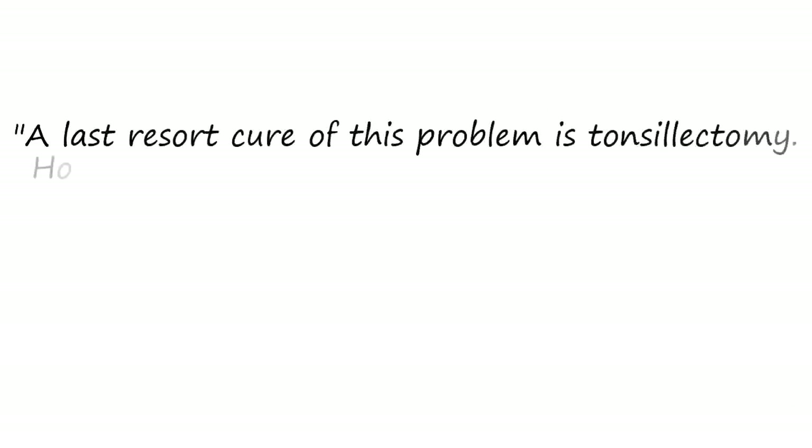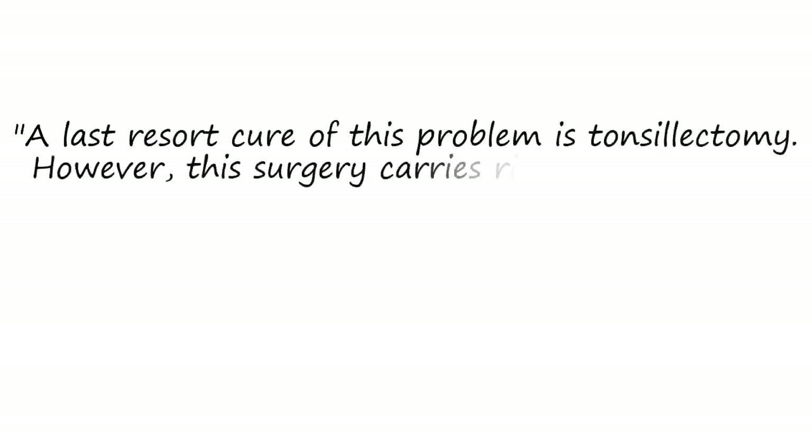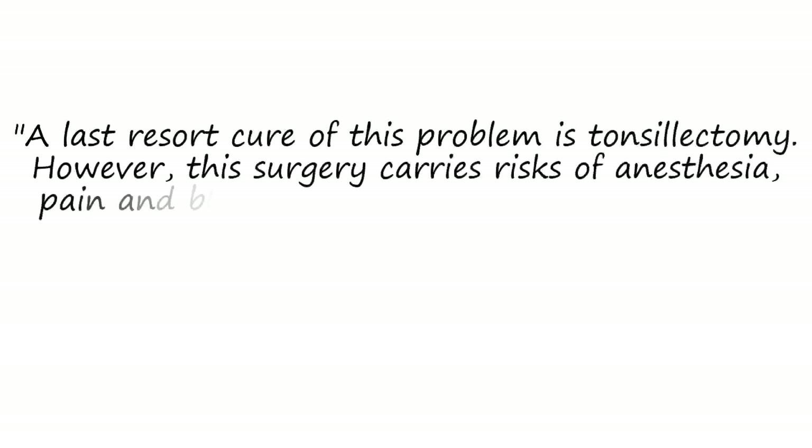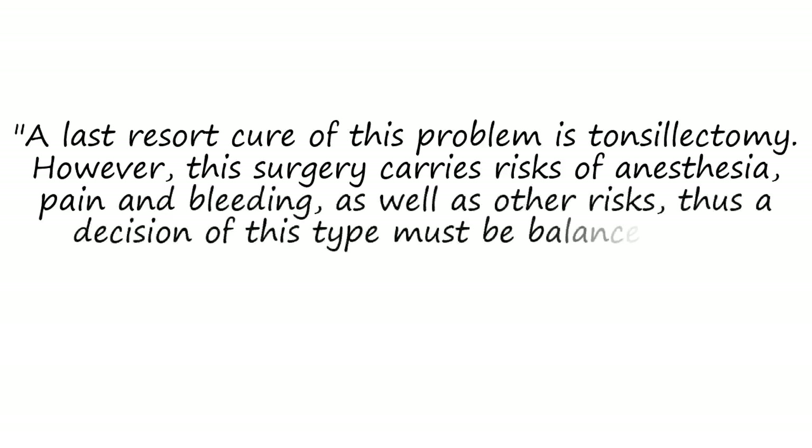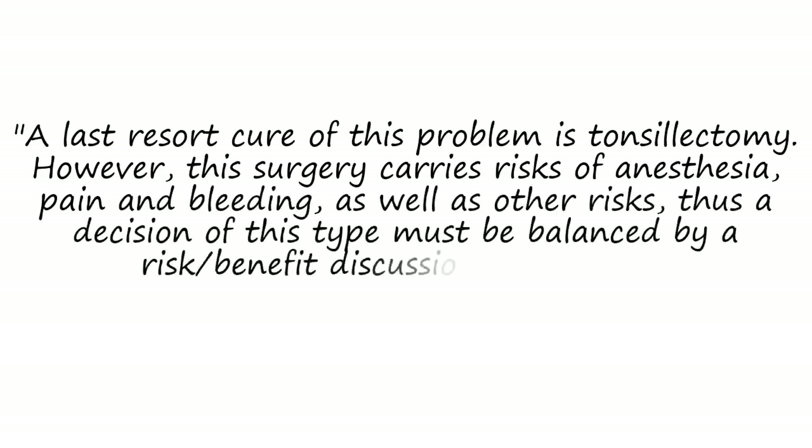A last resort treatment is a tonsillectomy. However, this surgery carries risks including anesthesia complications, pain, and bleeding, as well as other risks. A decision of this type must be balanced by a risk-benefit discussion, said Dr. Voigt.